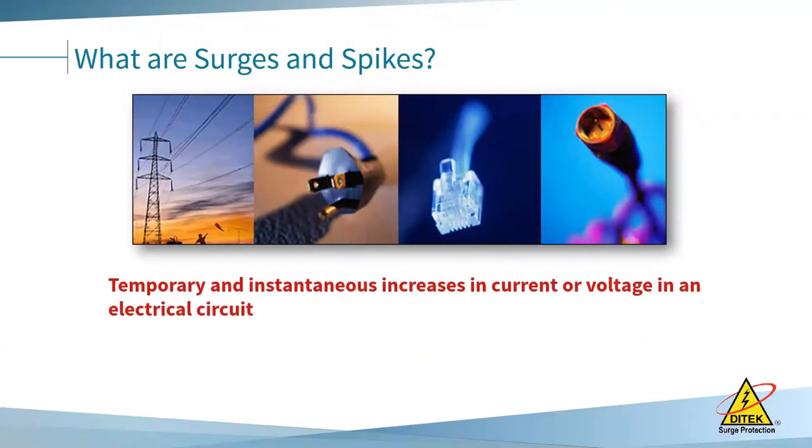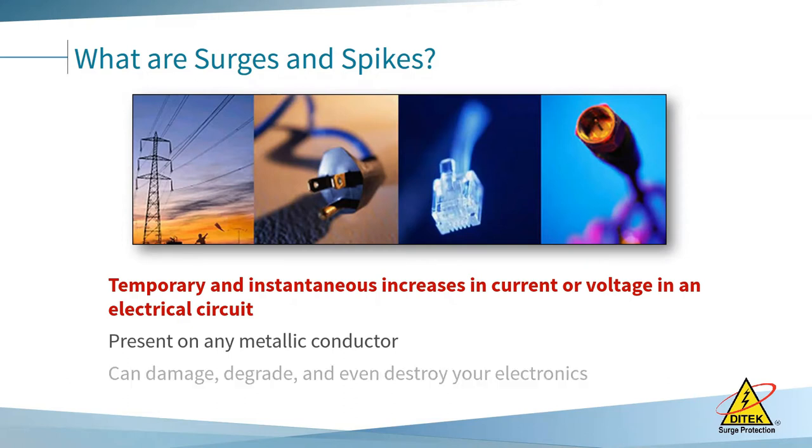So what are surges and spikes? Surges and spikes are defined as increases in current or voltage in an electrical circuit. They can be present on any metallic conductor, and they can damage, degrade, or destroy your electronics.